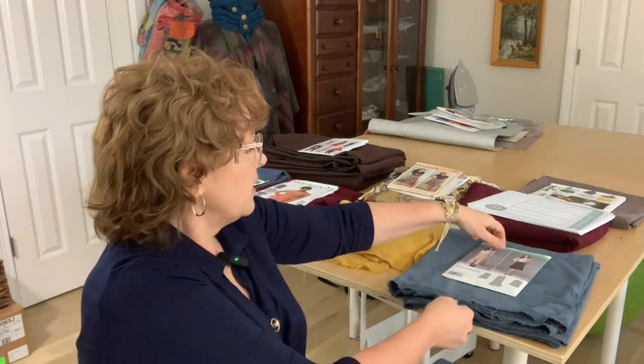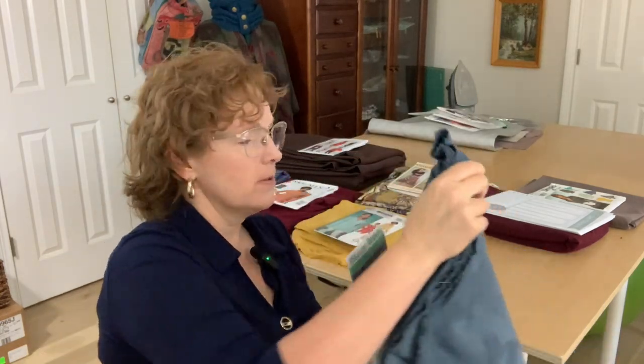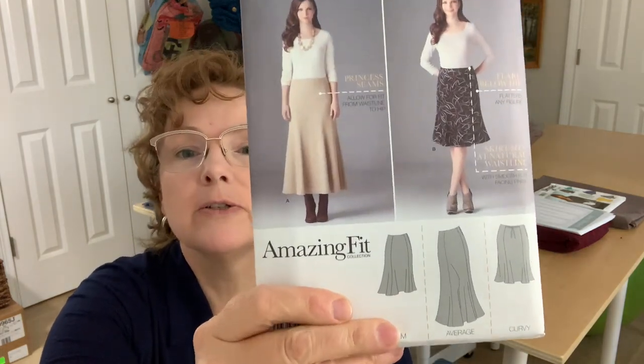Moving on to the other skirt — one will be with the print, and then the other is a very similar style. The reason I'm doing a similar style is because it suits this fabric best. The other fabric is kind of a suede-y, smoky blue knit — it's not heavy like a real suede fabric would be, it has some nice drape to it, but I only bought two yards. So I'm going to do probably this pattern here. The skirt styles will be pretty similar, but they're skirts I know suit me well and that I'll likely wear, and I have enough fabric to make them.